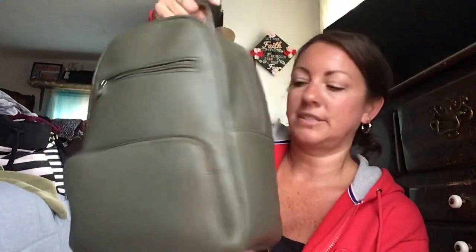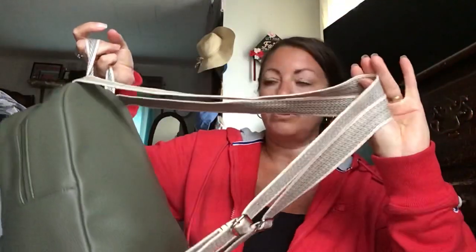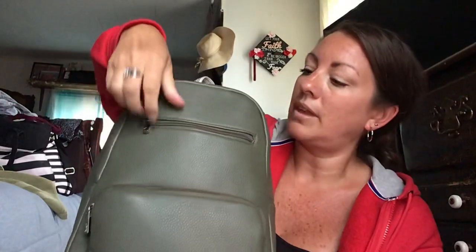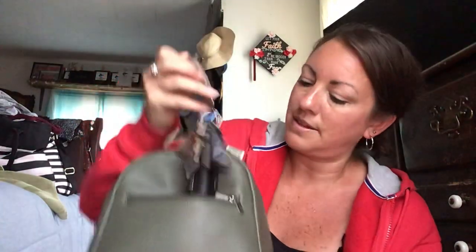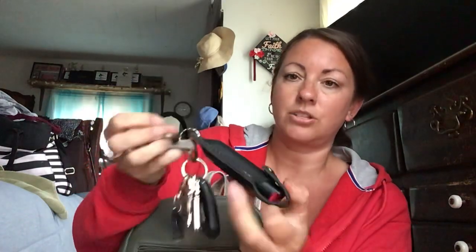So this is what it looks like — it comes with these two adjustable back straps, which I never use as a backpack. I just always put it over one shoulder. In the first pocket I carry my keys and I attached this mace to it.